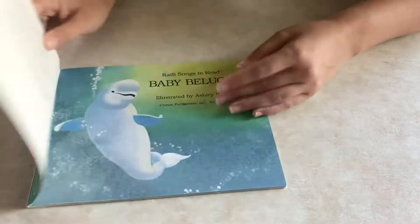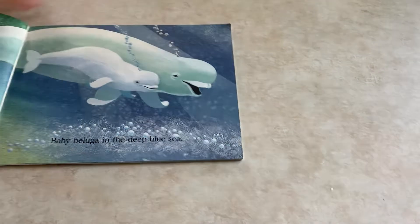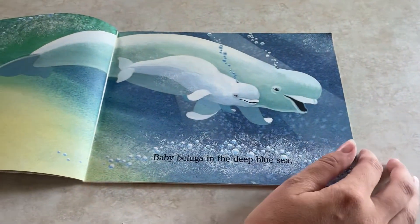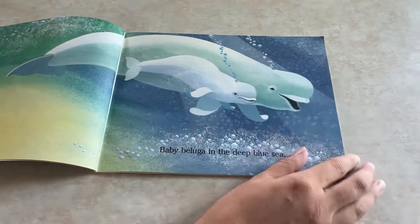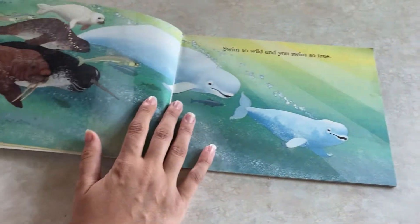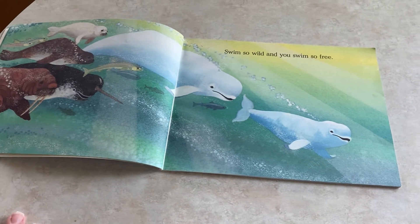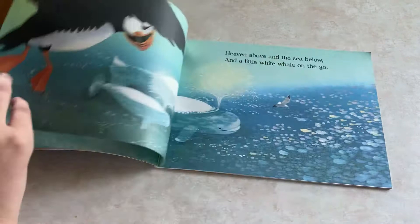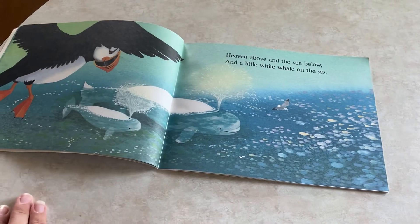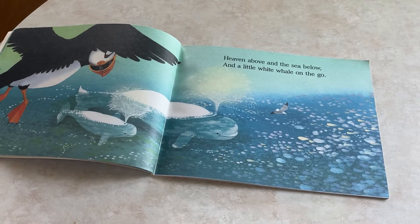All right, Baby Beluga. Baby beluga in the deep blue sea — so the white stands out against the blue water. Swim so wild and you swim so free. Heaven above and the sea below, and a little white whale on the go.